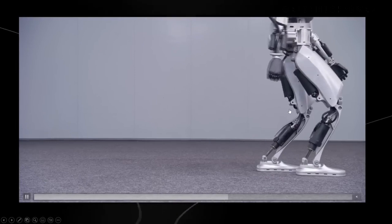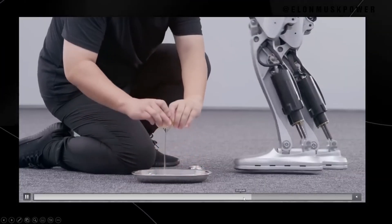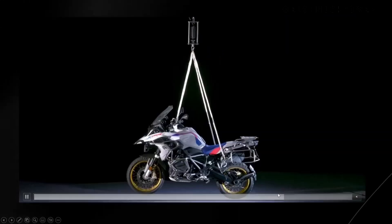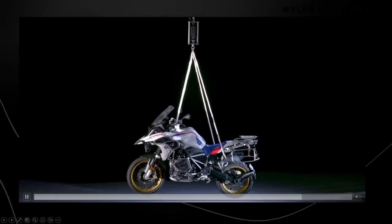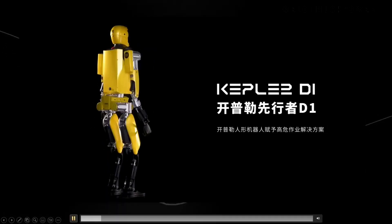Challenges and ethical considerations expanded. We address the challenges Tesla faced in developing Optimus Gen 2, including technical hurdles and ethical considerations. We discuss the implications of humanoid robots in society and the workforce, and how Tesla might address these challenges.